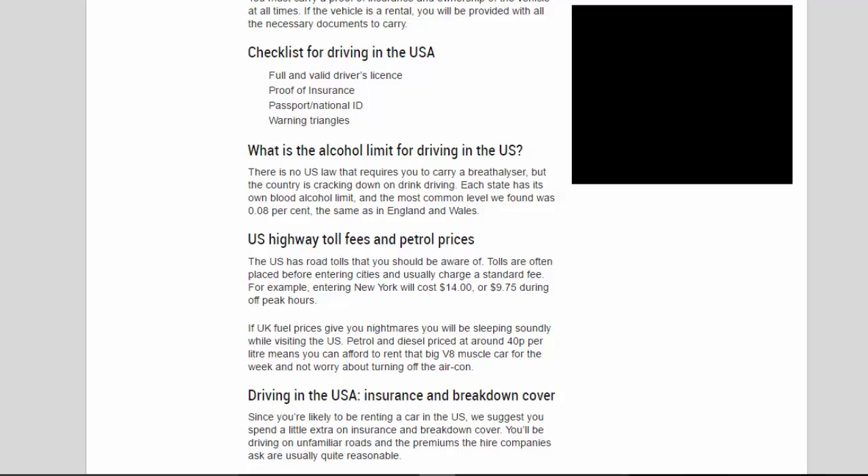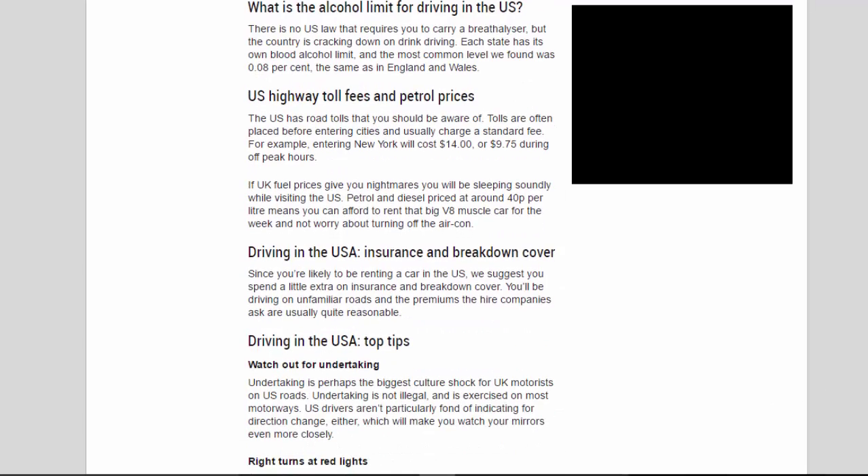What is the alcohol limit for driving in the US? There is no US law requiring you to carry a breathalyzer, but the country is cracking down on drink driving. Each state has its own blood alcohol limit — the most common level is 0.08%, the same as in England and Wales.